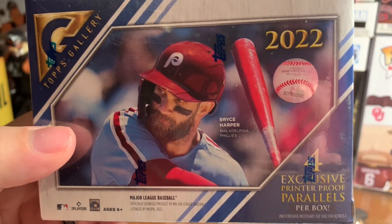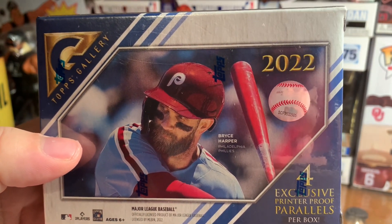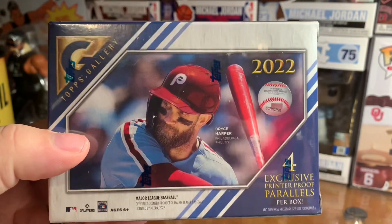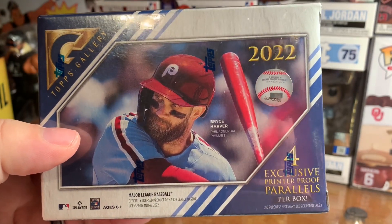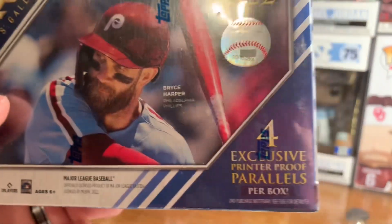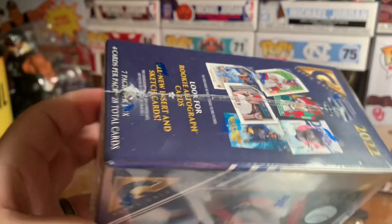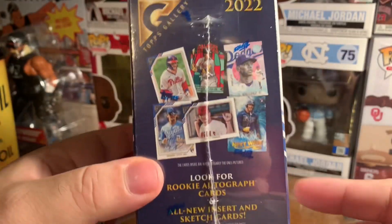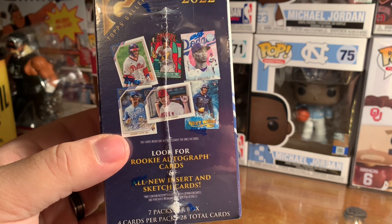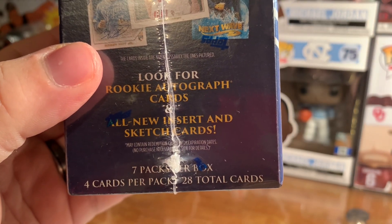What's going on, back again with another card opening, and finally it's not the box I wanted. I noticed the hobby boxes, a little bit larger boxes than like a blaster — those sold out. So I got a hold of this 2022 Topps Gallery blaster box. It shows it has four exclusive printer proof parallels per box. I know they have different inserts and of course the relic cards, so look for rookie autograph cards and all new insert and sketch cards.